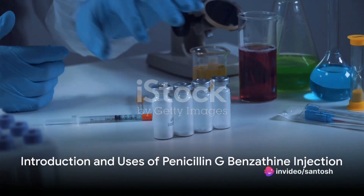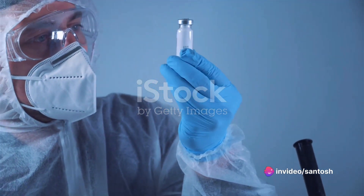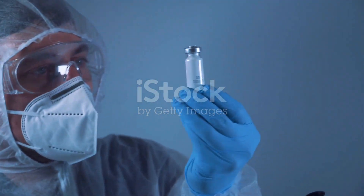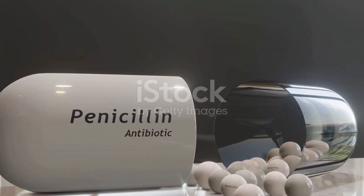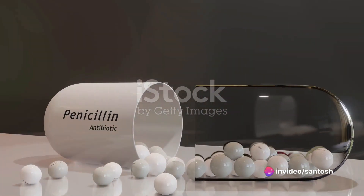Penicillin G benzathine injection is used to treat bacterial infections such as mild to moderate infections of the upper respiratory tract, syphilis, yaws, bejel, and pinta. It is also used to prevent rheumatic fever, chorea, rheumatic heart disease, or acute glomerulonephritis.